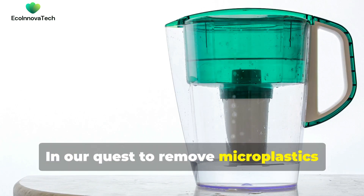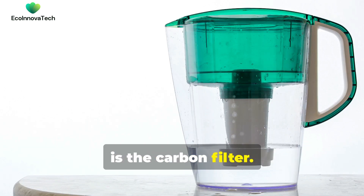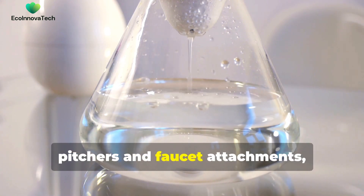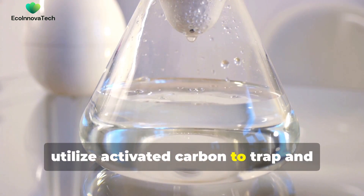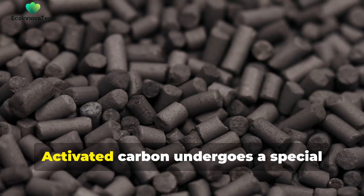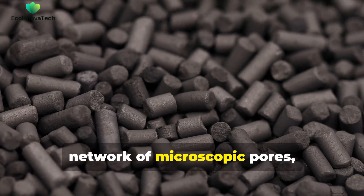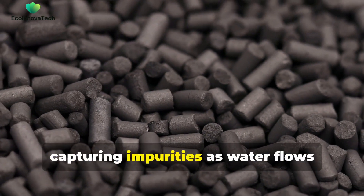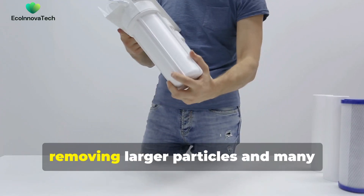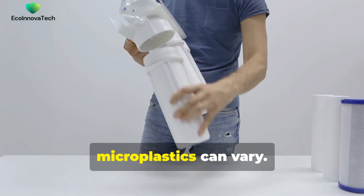In our quest to remove microplastics from our drinking water, one of the most accessible technologies is the carbon filter. These filters, commonly found in household water pitchers and faucet attachments, utilize activated carbon to trap and remove a wide range of contaminants, including microplastics. Activated carbon undergoes a special treatment process that creates a vast network of microscopic pores, capturing impurities as water flows through the filter. While carbon filters are effective at removing larger particles and many chemical contaminants, their ability to capture the smallest microplastics can vary.